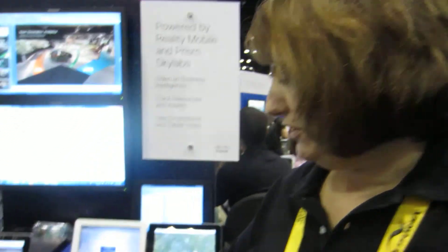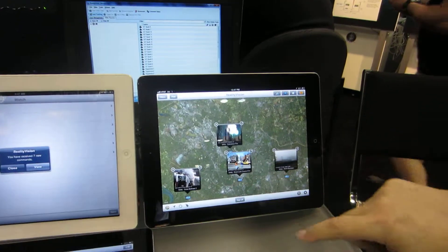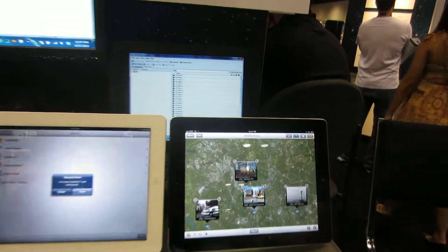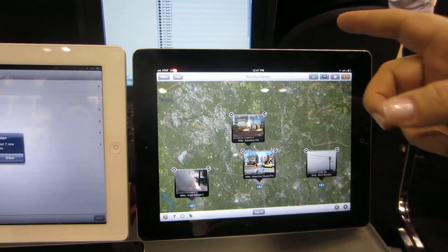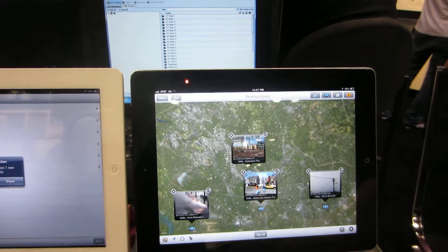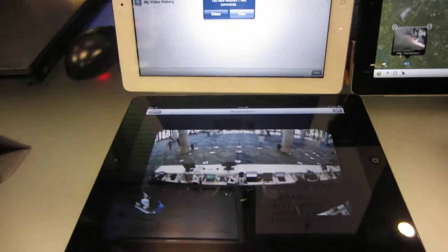The next thing I want to show you is that we leverage location-based information within Reality Vision, and know that it's a very important part of creating a common operating picture. Here you're seeing an instance where there are a number of video feeds, both fixed and mobile, that are coming from users in the field. I no longer need to be within the four walls of an organization to be able to see what's happening in the field within a defined geographic area.